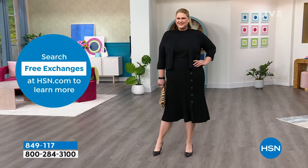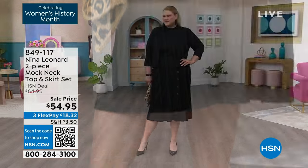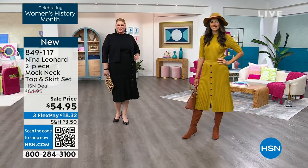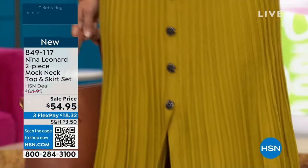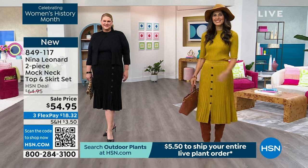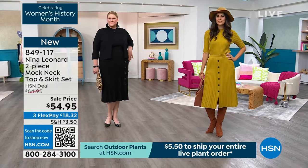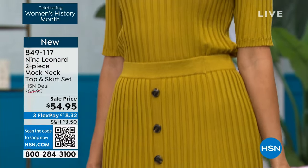They've taken all the guesswork away — accessorize a little, then break it up. Put the top with your jeans, or pair the skirt with another sweater or blazer as great separates. Jamie has it on in the 1X, her normal size, and she looks so pulled together. Rosie has it on in moss paired with cognac accessories, buttons cascading down the center front, tucked in. The elastication around the waist is flat — no bubbling at the hip or tummy — it's smooth and sleek, acting like a belt.